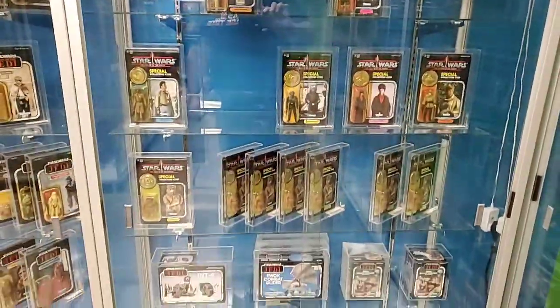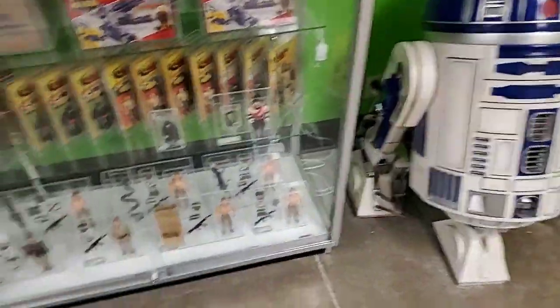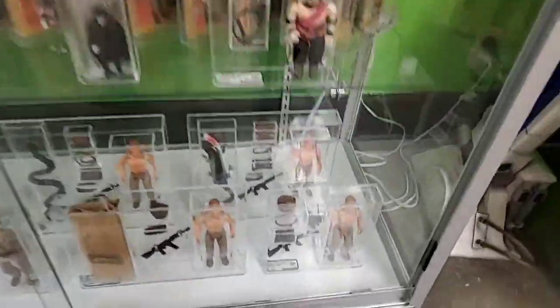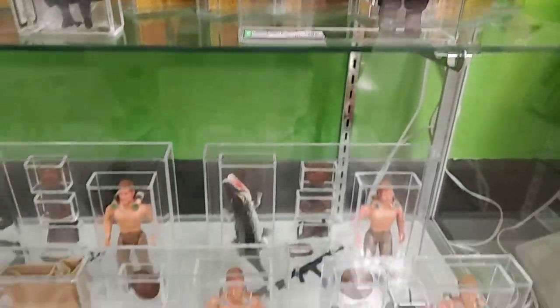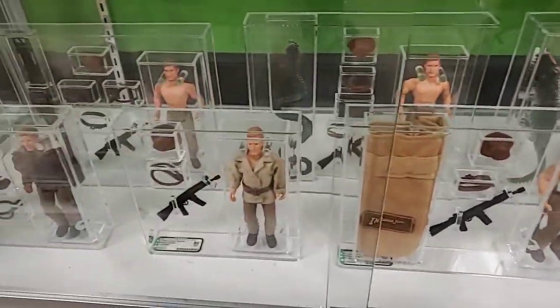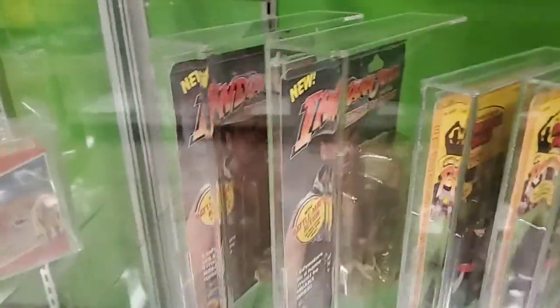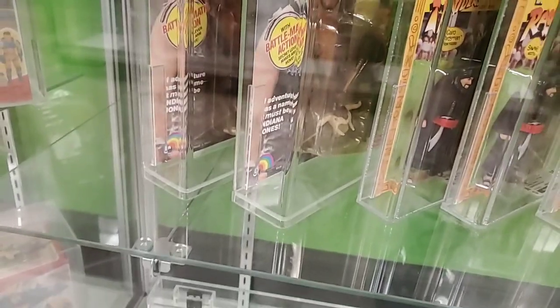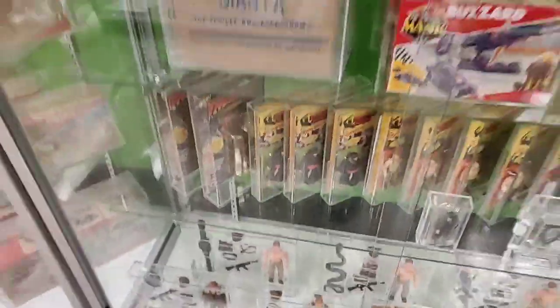More graded Star Wars. Someone asks: can you show me the Temple of Doom figures? Yes - one right here. I initially mistook that figure for Molar Rom, but there they are - the Temple of Doom figures right there. I think those are the only graded ones we have.